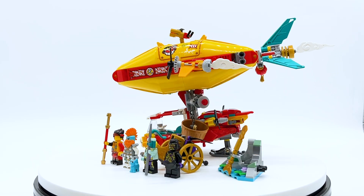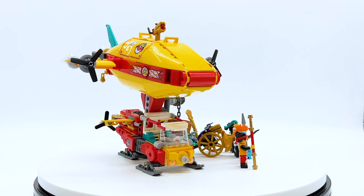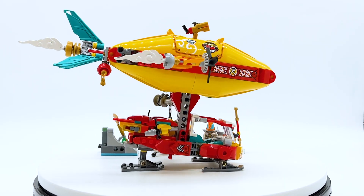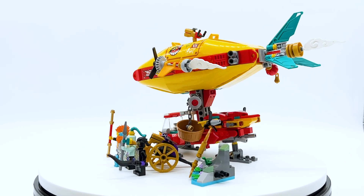Hey everyone, I'm Mind and this is set number 80046, Monkey Kid's Cloud Airship from the LEGO Monkey Kid theme. This set contains 540 pieces, 4 minifigures, and 1 cat, and will retail for $49.99 in the US.